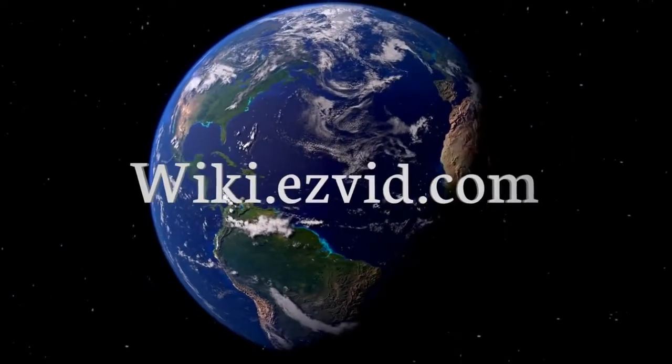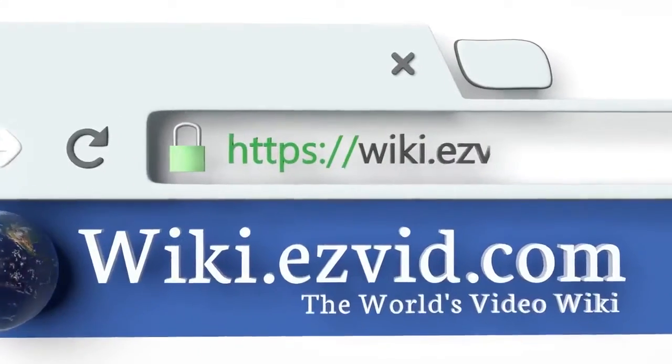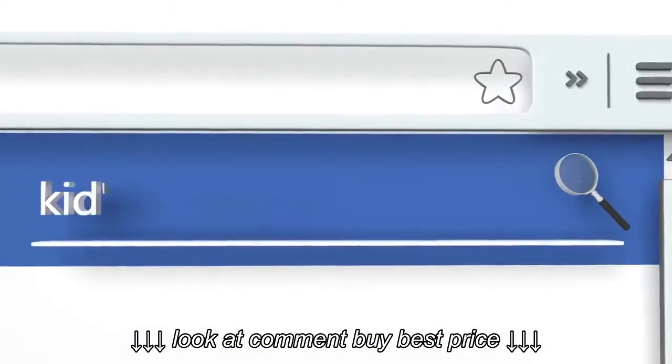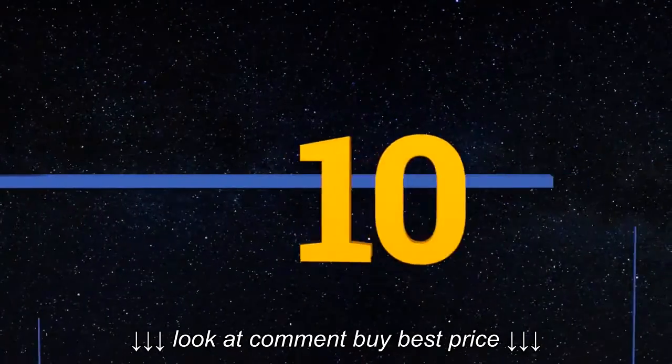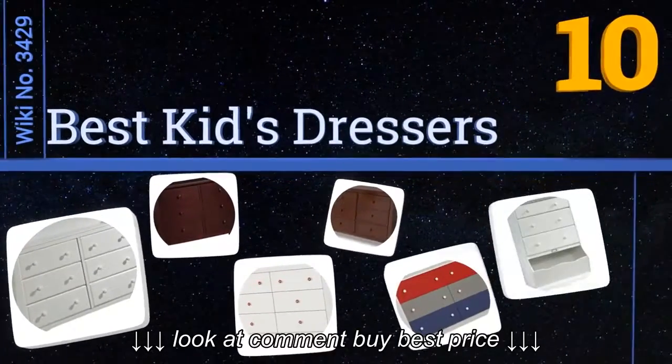wiki.easyvid.com — search EasyVid Wiki before you decide. EasyVid presents the 10 best kids dressers. Let's get started with the list.